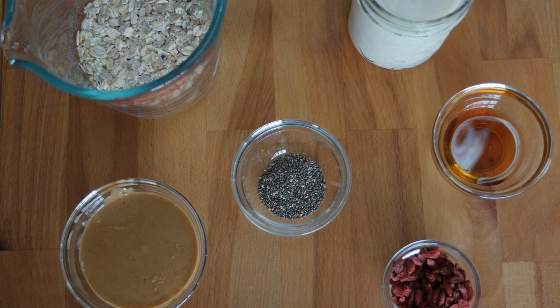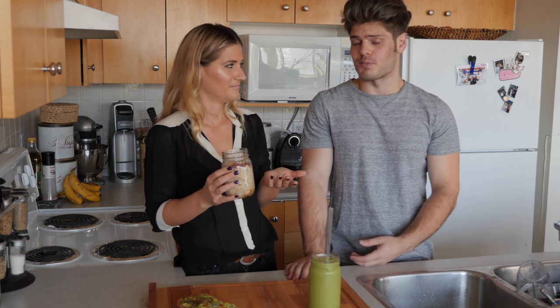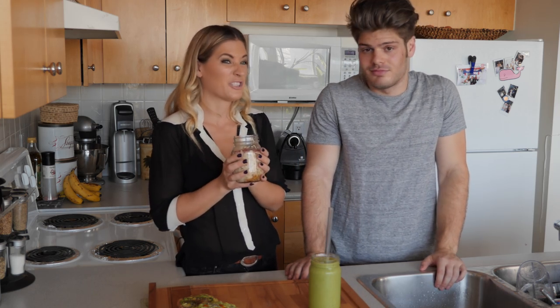It's just peanut butter, chia seeds, and oats. For topping I did goji berries, but you can top it with whatever you want. One of the cool things about making something overnight is that you can really customize it to whatever dietary preference or specific tastes you have — you can use blueberries, any fruit you want. We're using almond milk, but you can use coconut milk. You can switch up these ingredients. I've even done a chocolate version.